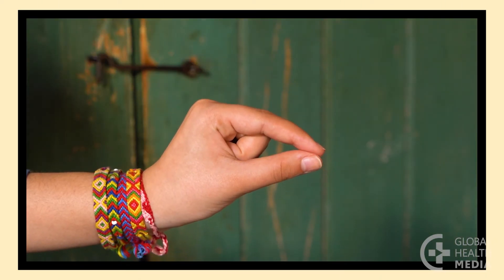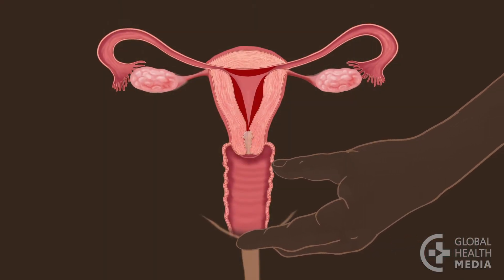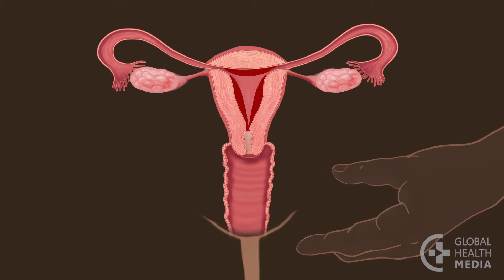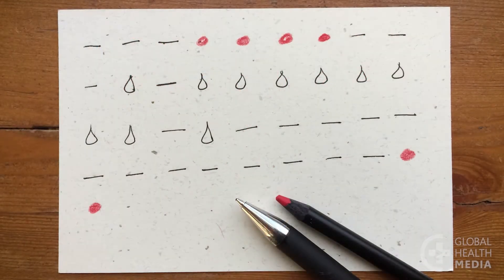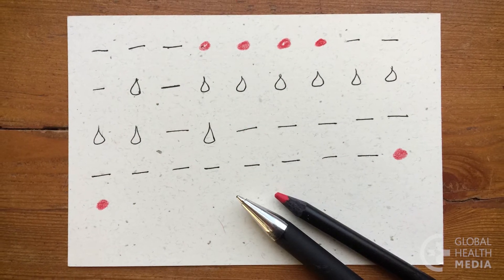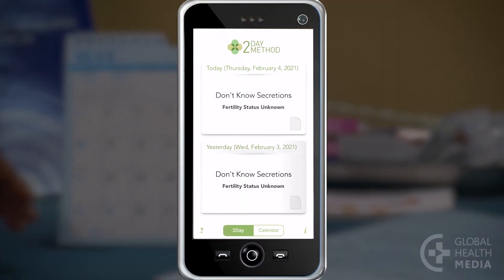After she has had two dry days in a row, the couple can have unprotected sex again. She can keep track on a simple card, a calendar, or a phone app.